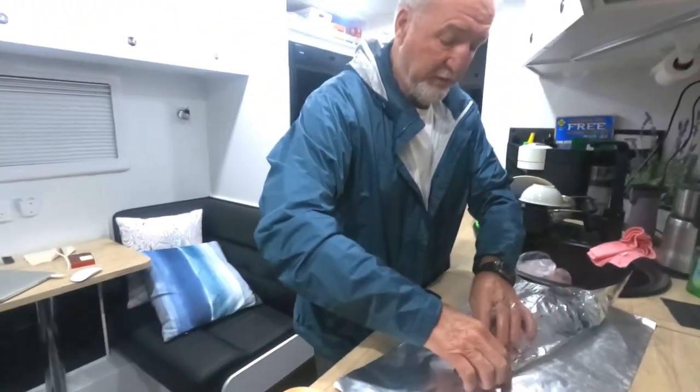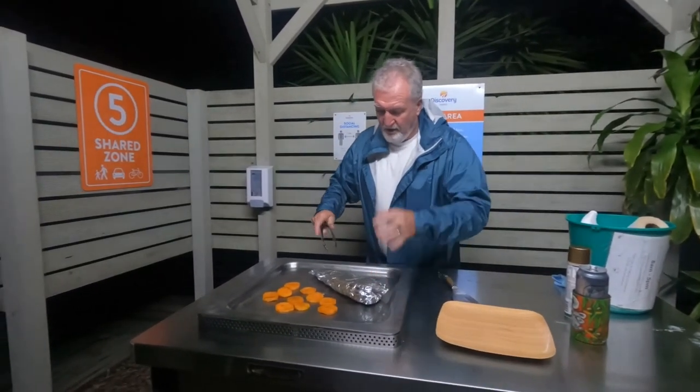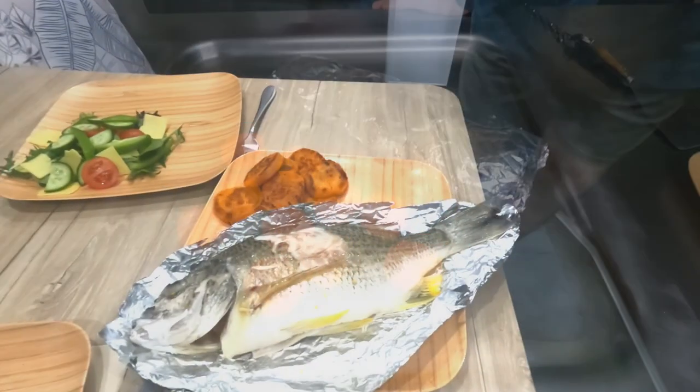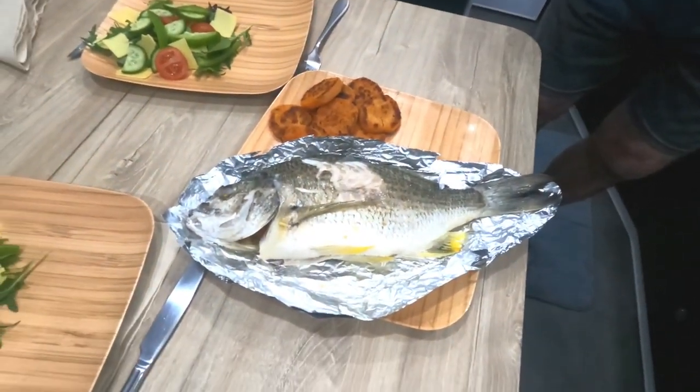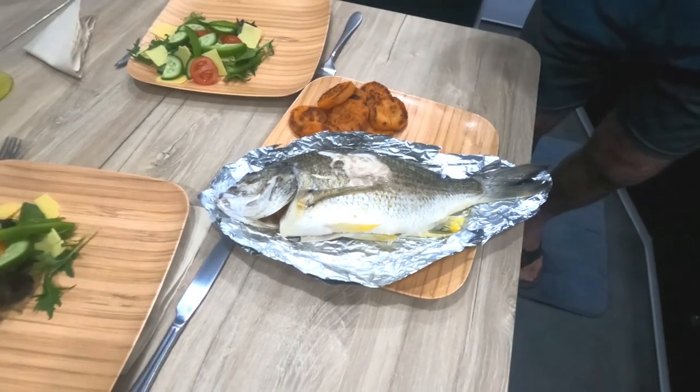We'll wrap it all up in foil as well to hold it nice and tight. I reckon probably about five to six minutes on each side — probably won't need more than that. Because we want the flesh to be nice and soft and just falling off the skeleton, off the backbone of the bream.